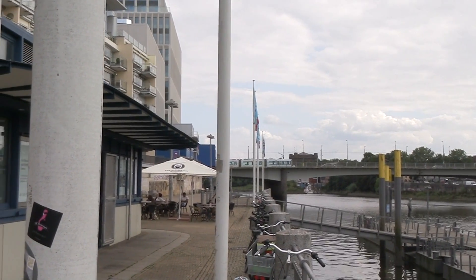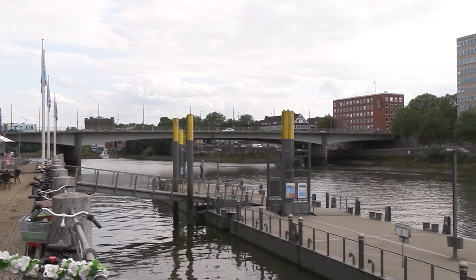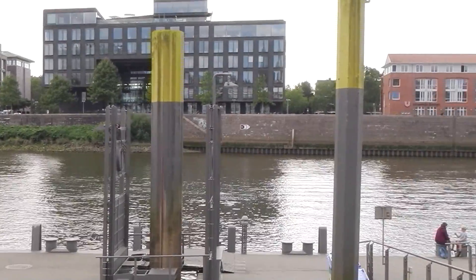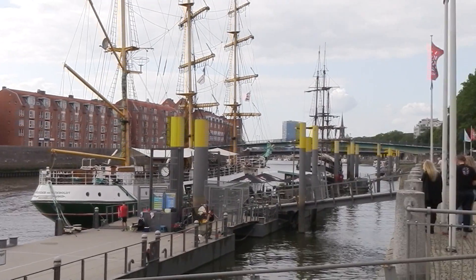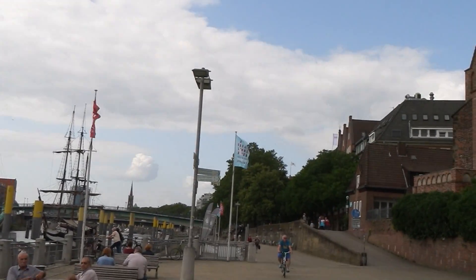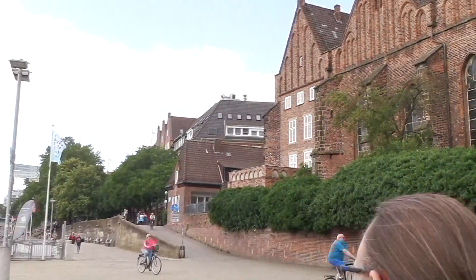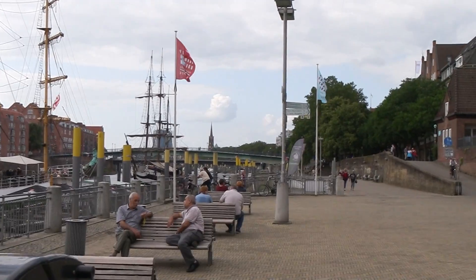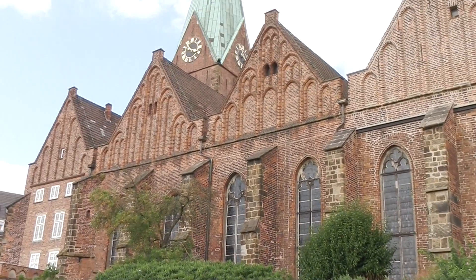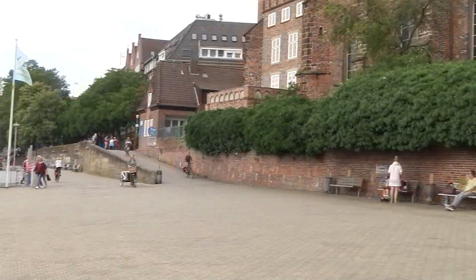Bremen also has a soccer club located next to that river further down. The center of the city started here and expands outward from the river. In the far back, there is also a free customs area — a bonded area where goods have not yet gone through customs.